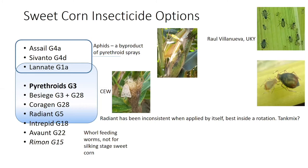I'm going to focus primarily on this blue box — the insecticides we have to protect ears against worms. We're very limited in our modes of action: we've got pyrethroids, diamides, and spinosins. Radiant, the spinosin class, has been inconsistent when applied by itself. It is best either inside of a rotation or as a tank mix.